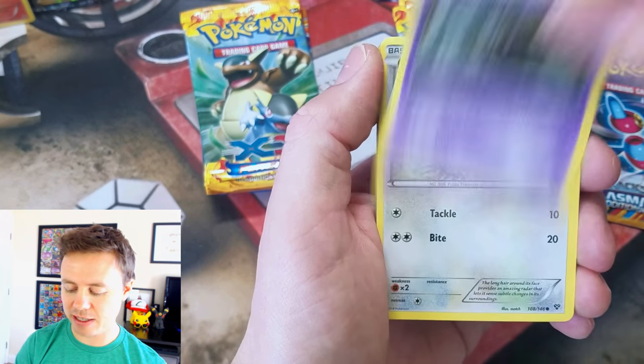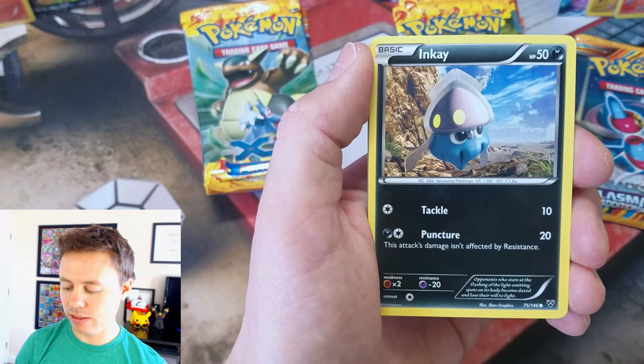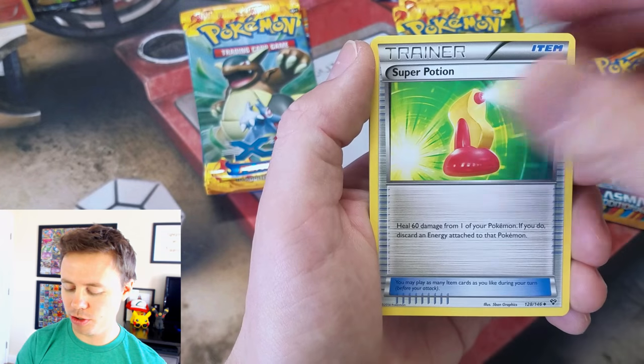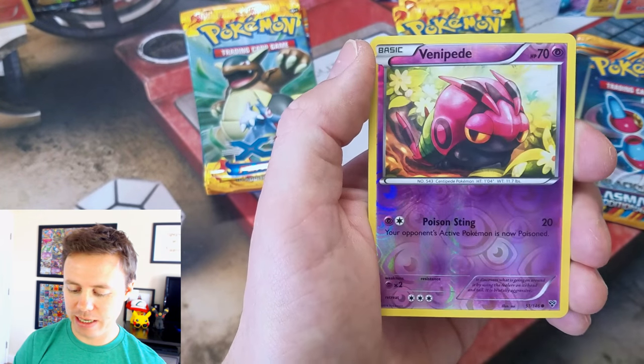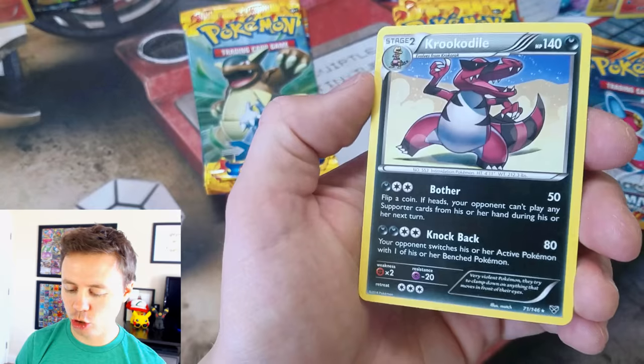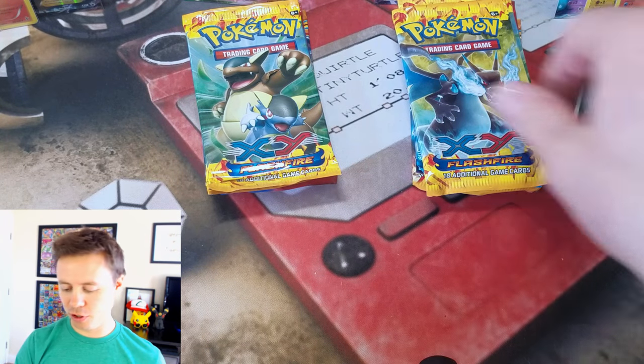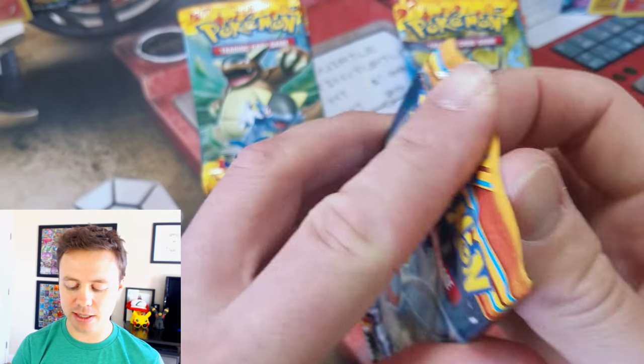We're on to XY Base Set: Swirlix, Phantump, Lilipup, Elumese, Super Potion, Hurtier, Venipede, Venipede Reverse Holo, and a Krookodile Rare. Nothing from two XY Base Set packs.